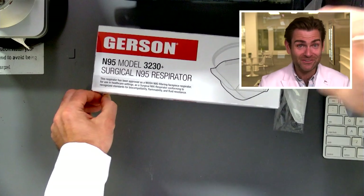Hey everyone, welcome back to the place where we're testing all of the masks in North America. Today I'm looking at the Gerson N95 3230 Plus. We just tested what I think was the best mask I've had in the machine, which was the 3230, and this is the Plus. What does that mean? I'll tell you in a second.